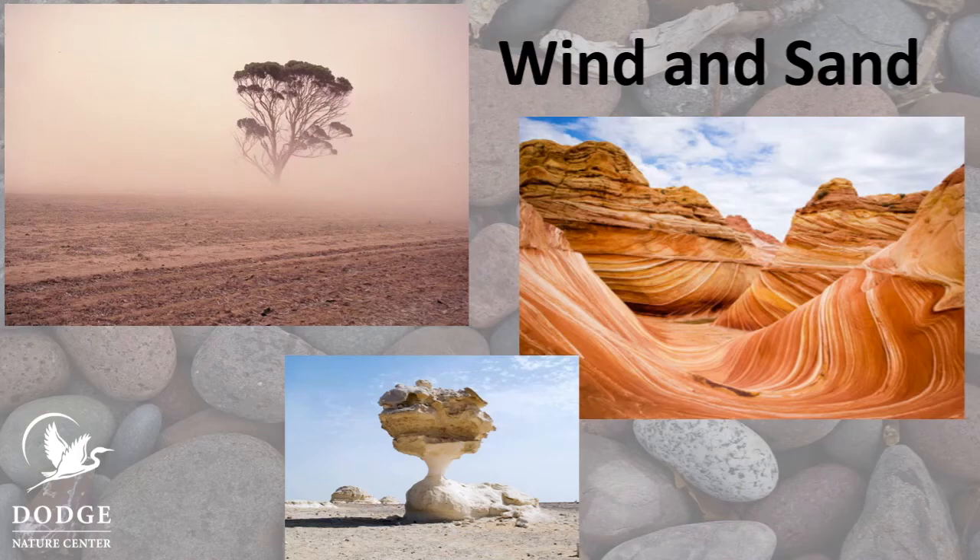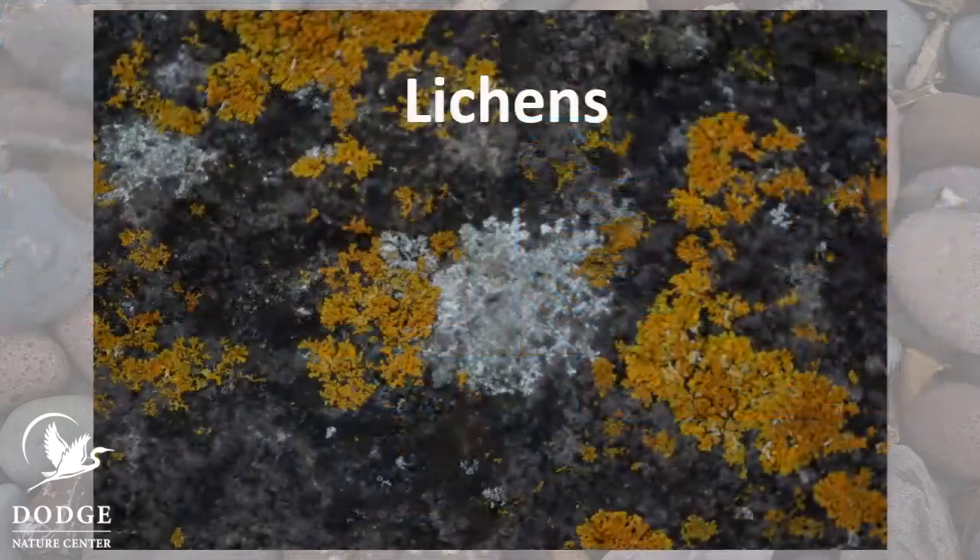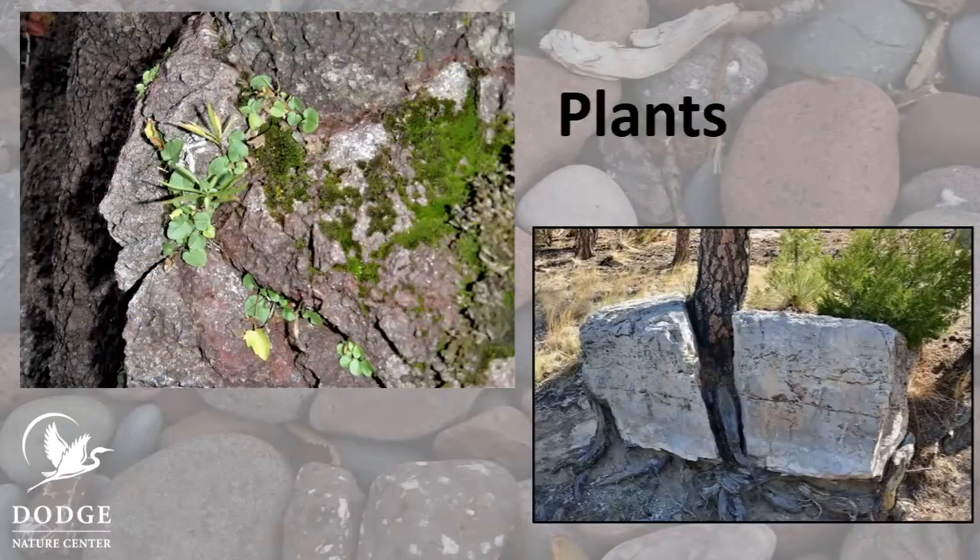Another thing that breaks down rock is wind. Strong winds can carry tiny rock particles, and when these particles hit boulders and other rocks, it rubs against them, slowly wearing the rock away. One of the most amazing ways rocks get broken apart is when lichens grow in them. Those orange and gray splotches you see? Those are lichens — they're alive, but they aren't plants. Lichens make chemicals that slowly eat away at the rock. If tiny rock particles collect in cracks and a seed lands there, plants may start growing. Mosses and other plants may grow first, and as the roots push down into the cracks, the rock is pushed apart. If a tree seed lands in a crack, a tree can grow out of the rock.